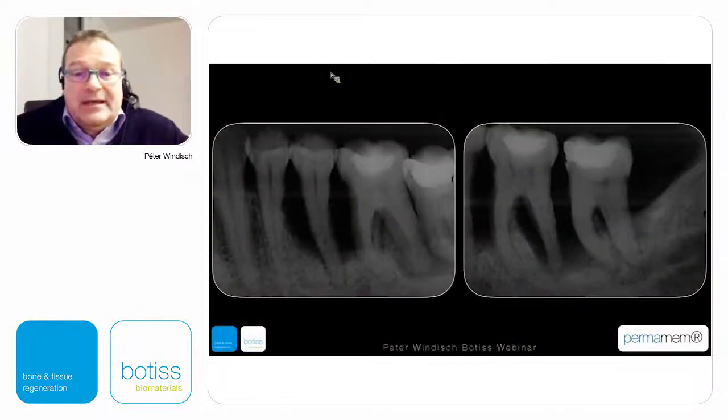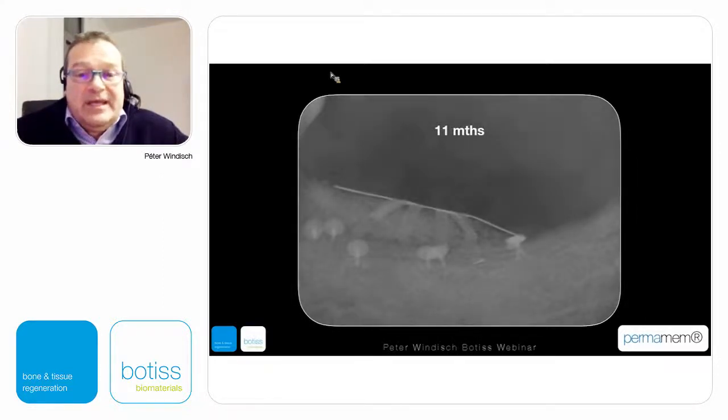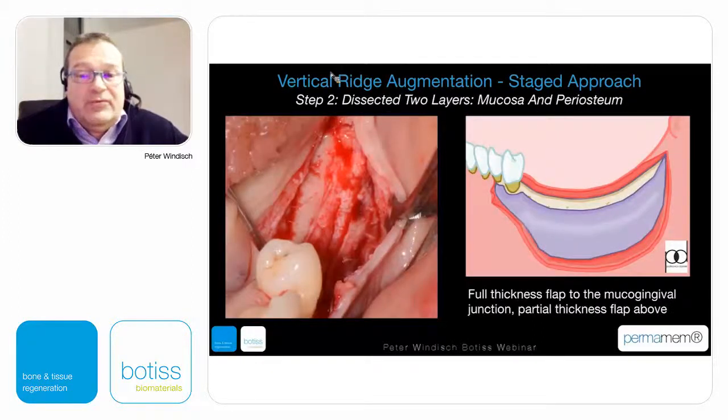This is a condition where not only could teeth not be maintained, but we are facing vertical bone loss after a series of extractions. This radiography presents the conditions after vertical augmentation six months later and eleven months later, and we can see radiographically a well-matured bone structure. The first step in the flap design is the incision: a horizontally extended design at neighboring teeth without vertical releasing incisions, a mid-crestal incision along the edentulous ridge, a full-thickness flap to the mucogingival junction, and a partial-thickness flap above with the periosteal layer intact.